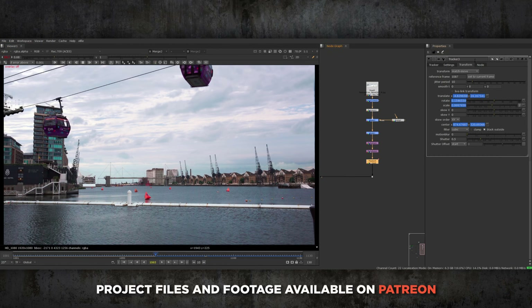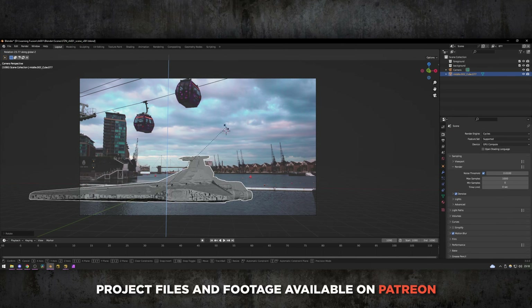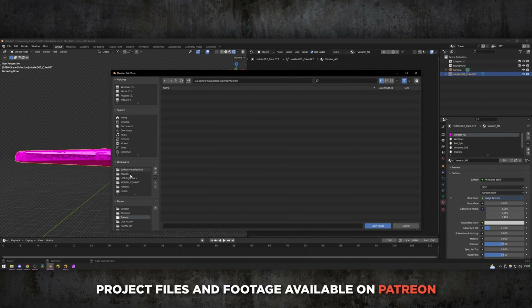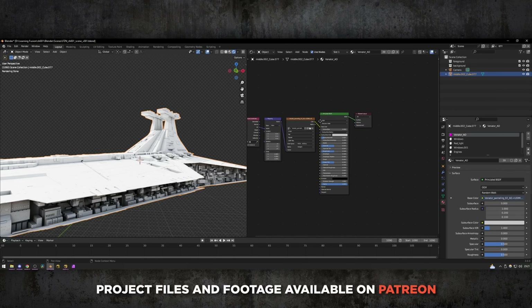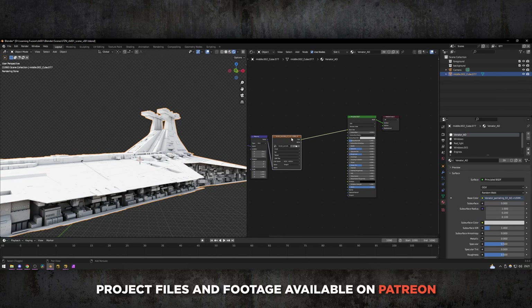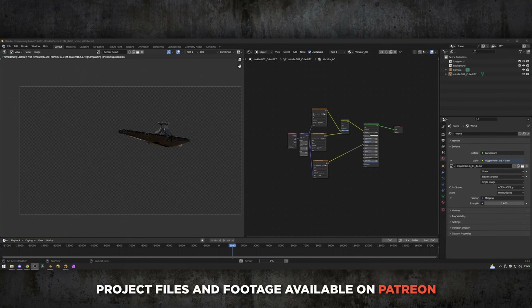This whole process in Nuke took me about an hour, and that's also including the CG - so the actual comp work in Nuke was probably only about 10-15 minutes. I did a quick camera track of the scene and then jumped into Blender and brought in a 3D model I found online of a spaceship from Star Wars. I didn't worry too much about making it look amazing - I just got the textures dropped in and then lit it with an HDRI that was fairly similar to the environment and rendered it out so that I could comp it in Nuke.